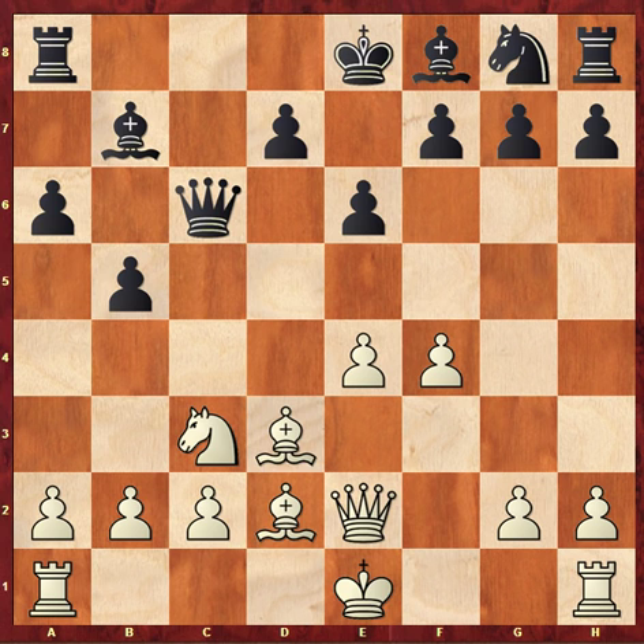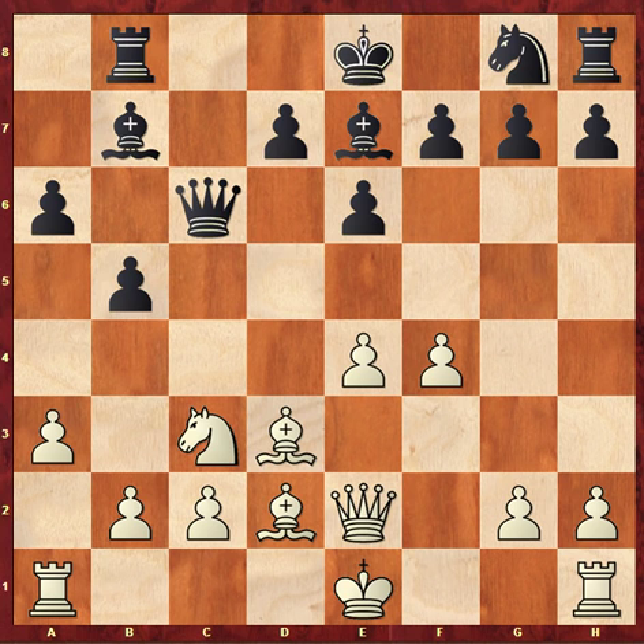Now Bd2 - another flexible move by which white retains the option of castling on either side. Black plays Be7. Now white goes a3, and an interesting move from Keith: Rook to b8. It's a move which is typical of his style. This sort of move makes him incredibly difficult to beat because he's taking prophylactics out against future tactics. He's protecting his bishop and saying to white: if you're going to castle on the queenside, my rook is in the right position to force through b4 at some point.